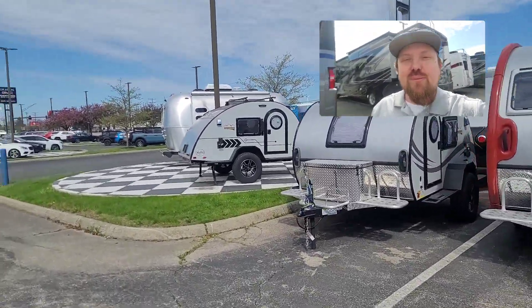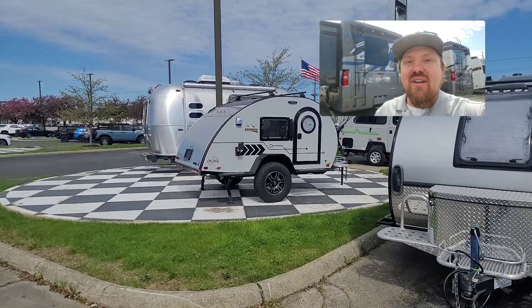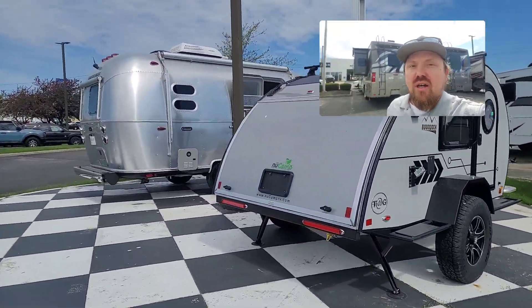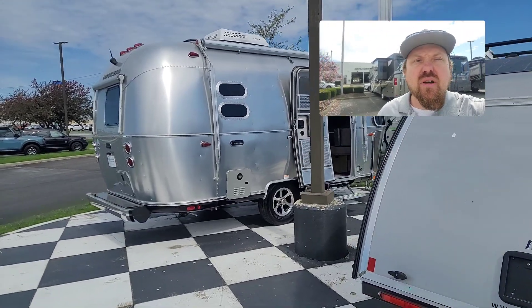Hey guys, Derek here. As promised, I'm going to make a little video of the two Airstreams we talked about — two Caravels — starting here first with this 19-footer.